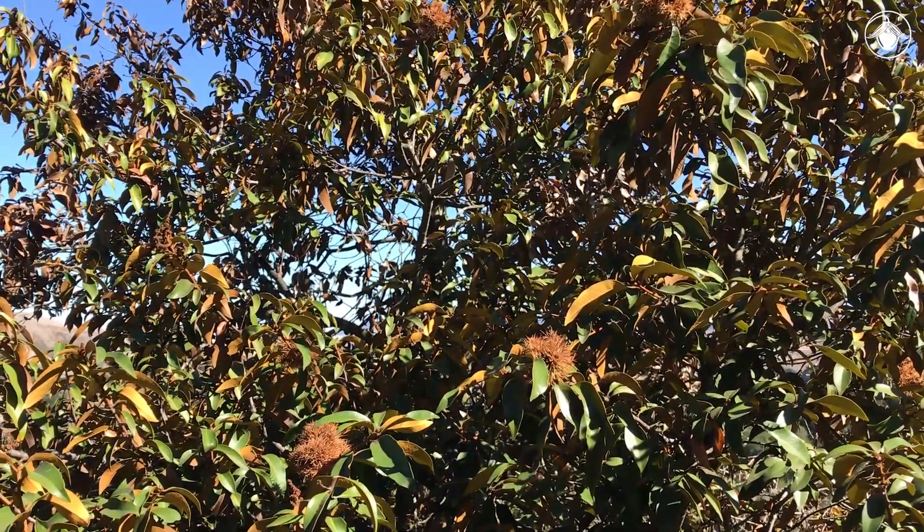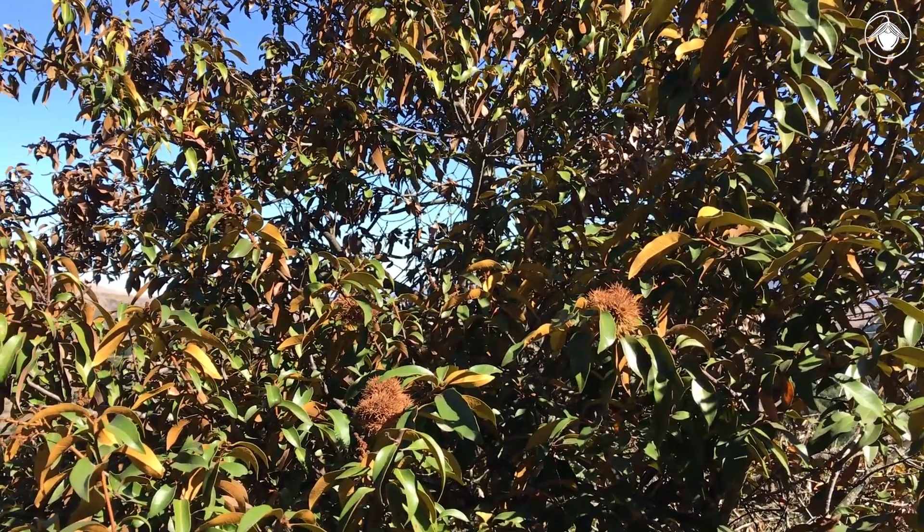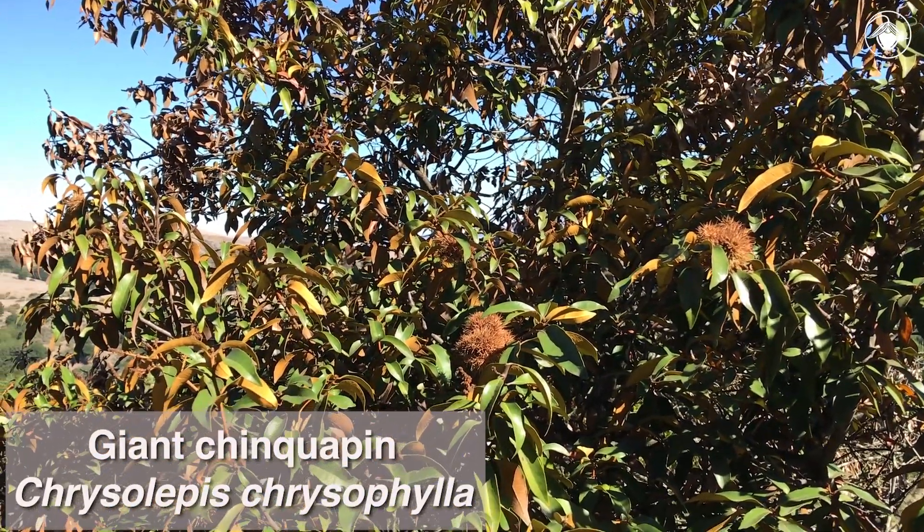Have you ever come across these spiny fruits while hiking? These are the fruits of the Giant Chinkapin, Chrysolepus chrysophila.